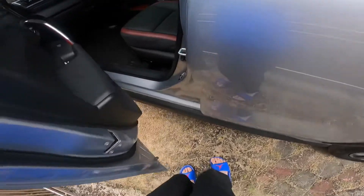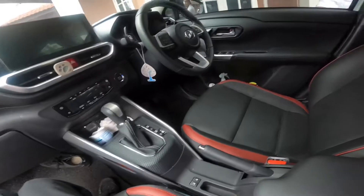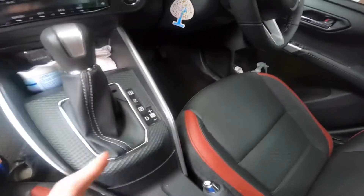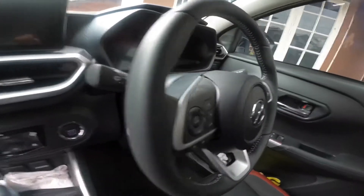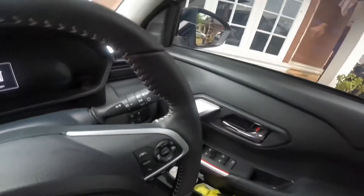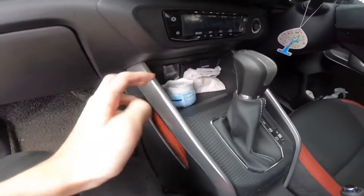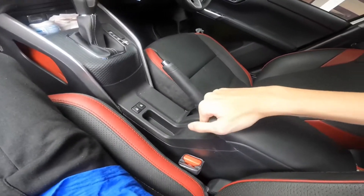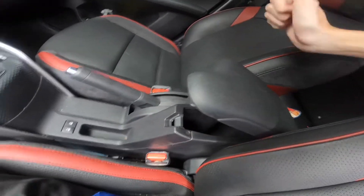Moving to the interior. Since this is the Advanced trim, you have a red accent trim. Here's your gearbox — you've got Drive, Sport Mode, and you can do plus and minus, though unfortunately you don't have paddle shifters. Here's your steering wheel and dashboard. Over here is some storage with an HDMI port and other connectors, and you also have a manual handbrake — good job Toyota.